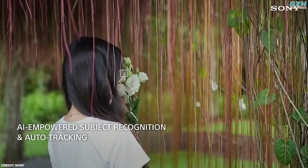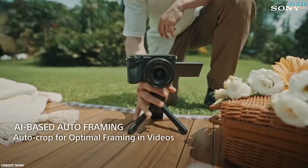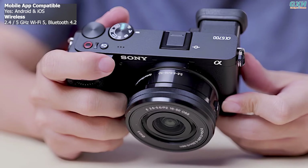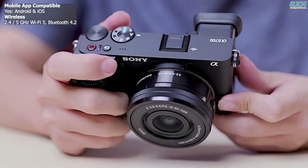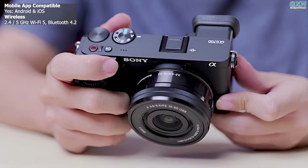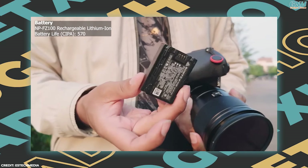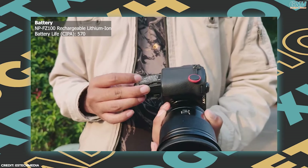The Sony A6700's AI processing unit elevates autofocus and stabilization, enabling precise subject tracking with adjustable speed and sensitivity. In terms of connectivity, the A6700 offers Wi-Fi, Bluetooth, and USB-C for fast file transfers and remote control via Sony's Imaging Edge app. The A6700 uses Sony's familiar NP-FZ100 battery, which recharges via the USB-C port.